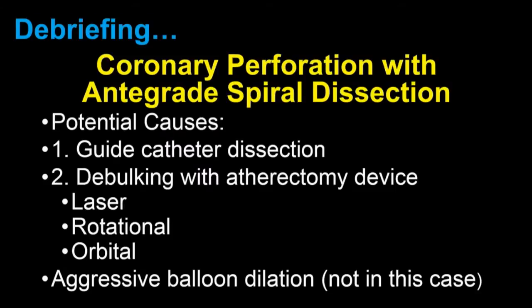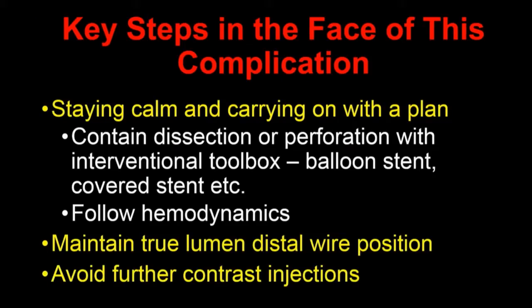It's important to remember that laser is a debulking strategy for ISR that is associated with perforation, and it's important to keep that in mind. In this case it was probably guide catheter-induced. Maintaining true lumen distal wire position is really important — especially for fellows. Once there's a dissection, once you have no vessel and acute closure, always maintain wire position and avoid further contrast injections.